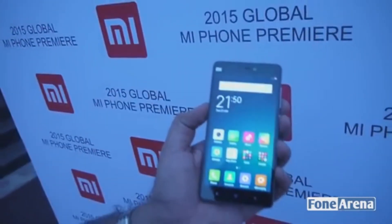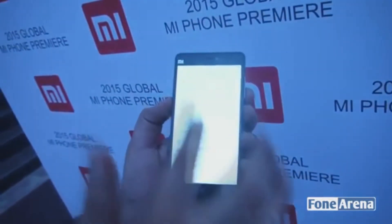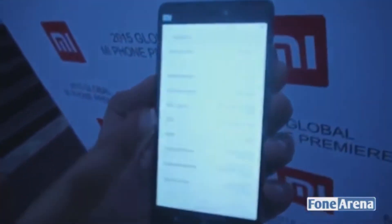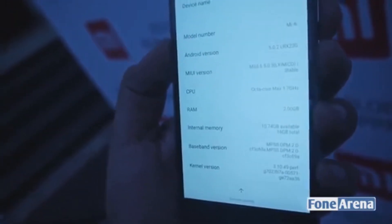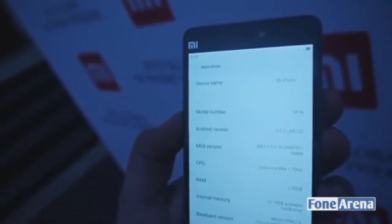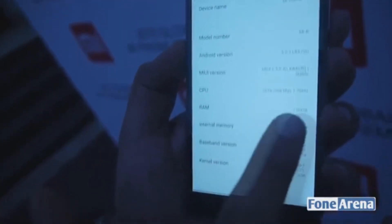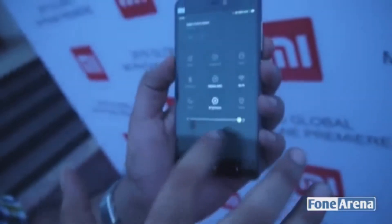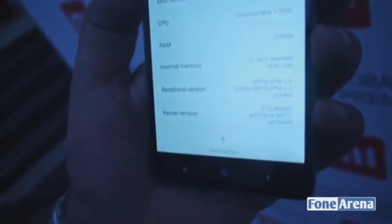A very big disappointment with this device is the storage. It comes with only 16GB internal storage which is not expandable. This could kill the deal for gamers — after providing such great gaming and camera specs, you simply cannot offer this little storage space. Xiaomi should have offered a 64GB option too. Xiaomi said they designed this device with inspiration from India, but I don't think any Indian would love having only 16GB of ROM.